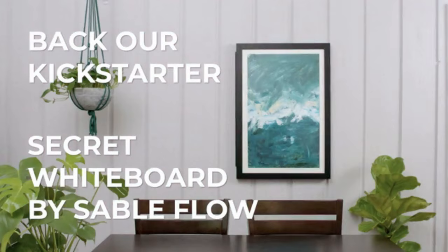Back Secret Whiteboard on Kickstarter today. Secret Whiteboard sponsored by Sableflow.